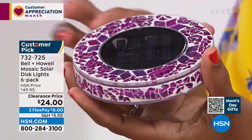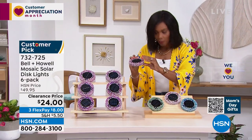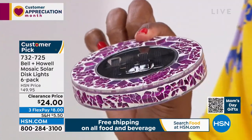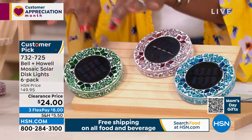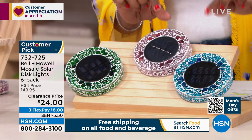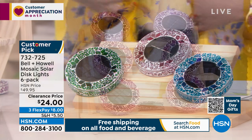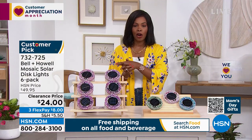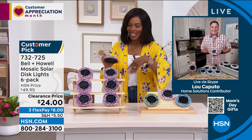Let me show you all the colors. I'm holding it in pink — it's more of an orchid pinky-purple. We also have it in forest green, which would blend in with the grass. We've got tan, and also blue — though blue is the most limited. You're getting six of them for better than half price on FlexPay at $8. Lou Caputo from Bell and Howell is joining us to give a full explanation.